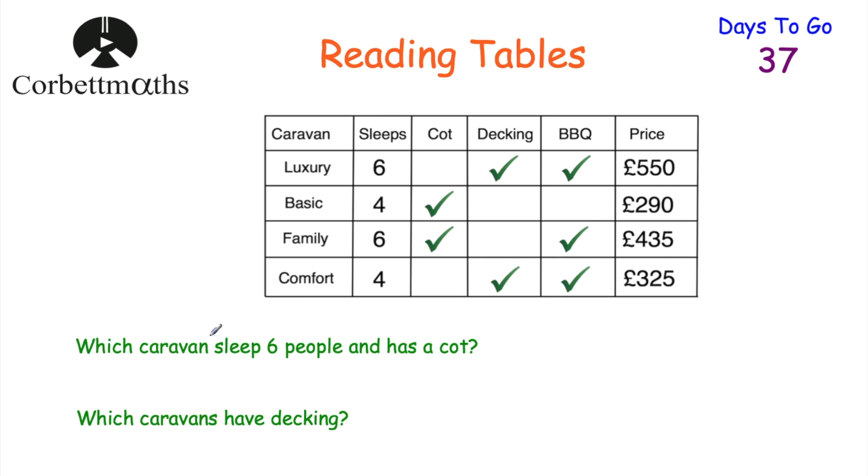The first question says, which caravan sleeps six people and has a cot? In terms of the caravan to sleep six people, the luxury caravan sleeps six people, and so does the family caravan. These two caravans both sleep six people. In terms of which one's got a cot, the family caravan has a cot, but the luxury one doesn't. So the answer is the family caravan.